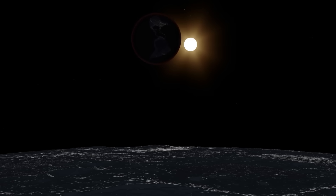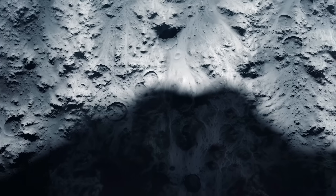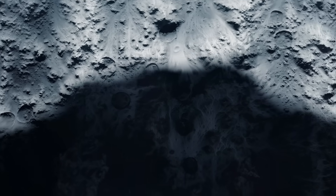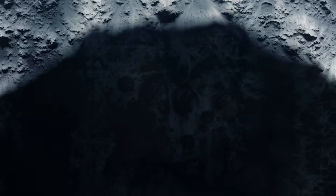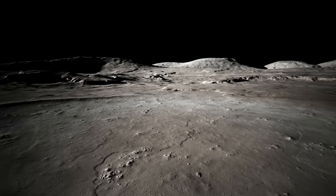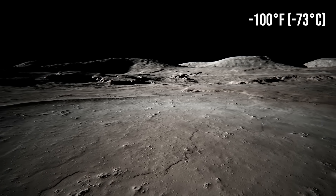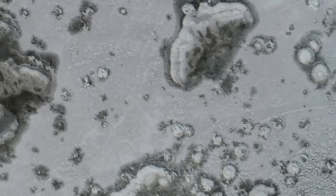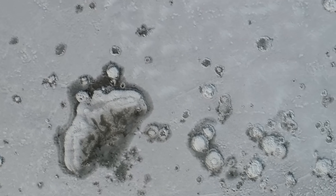Since the Earth is blocking direct sunlight, the temperature on the lunar surface would drop dramatically. Without an atmosphere to retain heat, the moon's surface can quickly go from extremely hot — over 220 degrees Fahrenheit in direct sunlight — to bitterly cold, negative 100 degrees Fahrenheit or lower in the shadow. This drastic shift can create tiny cracks on the lunar surface as rocks expand and contract due to temperature changes.